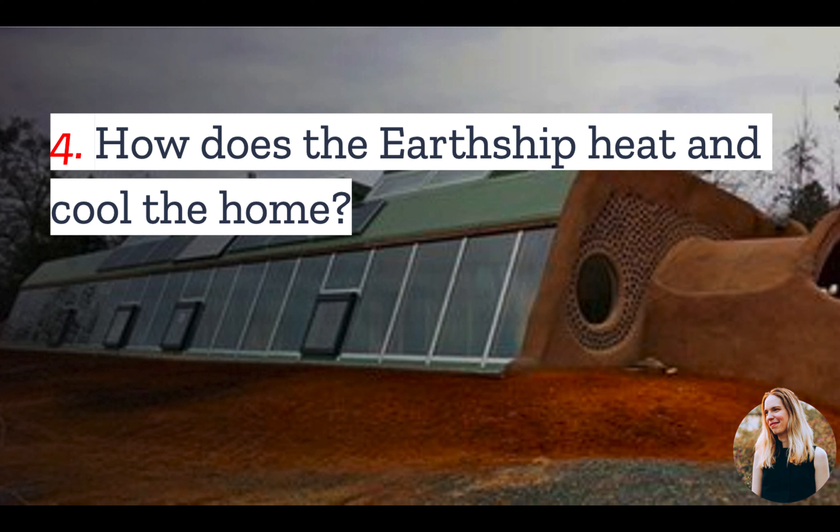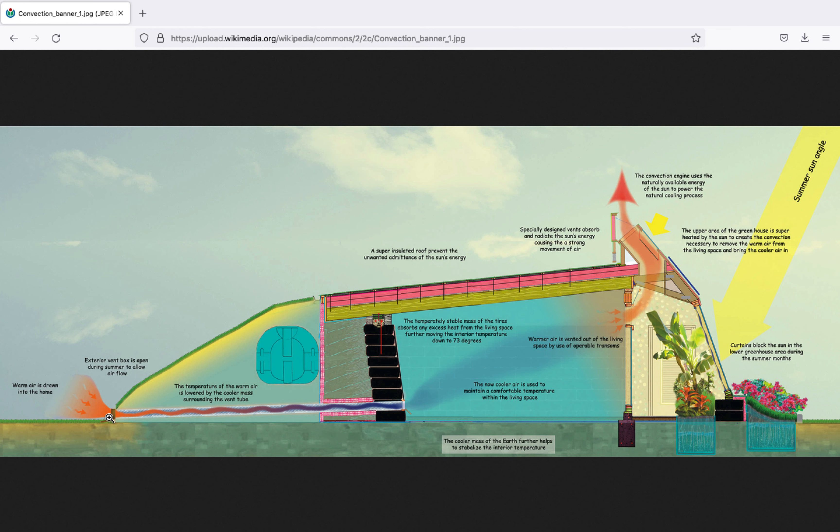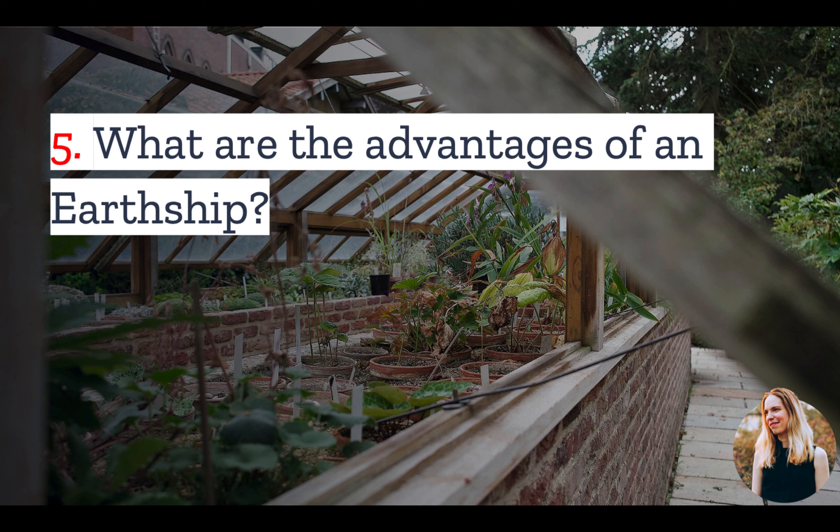Number four: how does the Earthship heat and cool the home? As mentioned earlier, thermal mass walls are heated by sunlight to provide passive heating at night and in the winter. But there is also a natural ventilation system that cools the house. A long pipe extends from the interior of the house to the exterior. Warm air is drawn into this pipe, and the temperature of the air is lowered by the thermal mass walls as it travels through the pipe. When it enters the living space, it is now cool air. At the same time, hot air rises through the living space and exits through vents in the greenhouse.